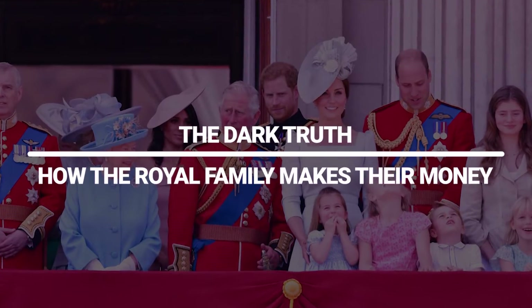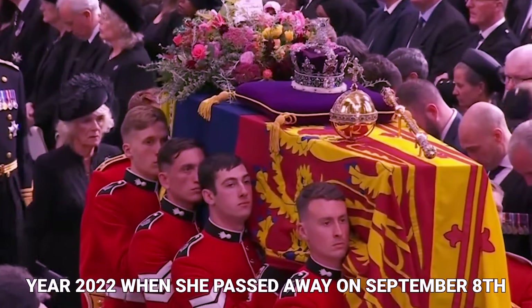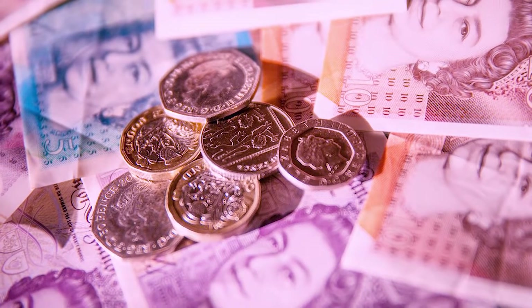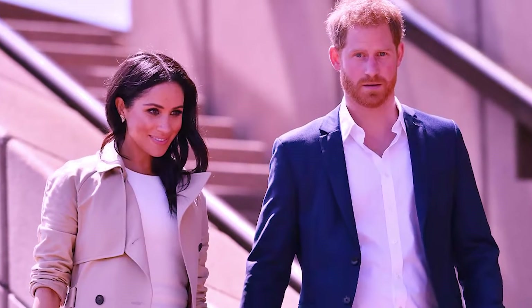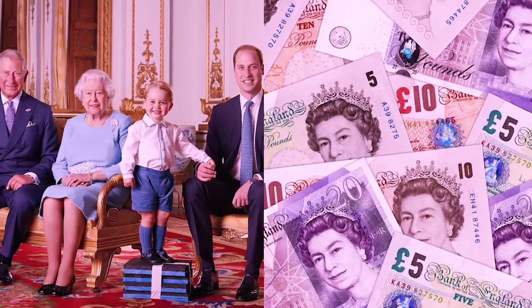The Dark Truth: How the Royal Family Makes Their Money. In the year 2022, when she passed away on September 8th, Queen Elizabeth II left behind a considerable fortune. The source of the royal family's wealth has been a topic of speculation for decades. Today's video will reveal how the royal family makes their money.